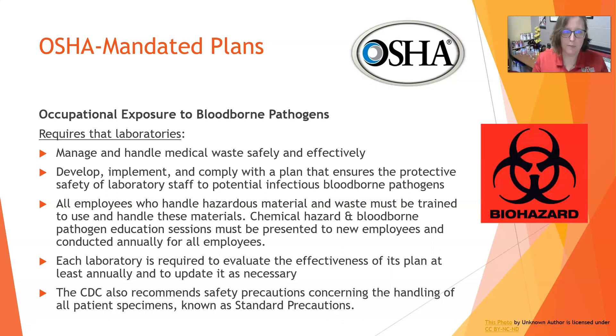The exposure control plan is the other major protection alongside the chemical hygiene plan. It requires labs to manage and handle medical waste safely and effectively — putting the right waste in the right container: biohazards in biohazard containers, sharps in their own sharps containers, and regular trash not mixed into biohazard. Labs must develop, implement, and comply with a plan that ensures the protective safety of staff from potential infectious bloodborne pathogens.